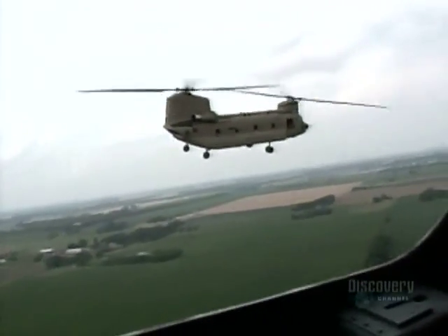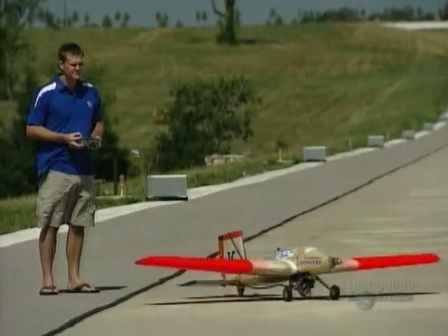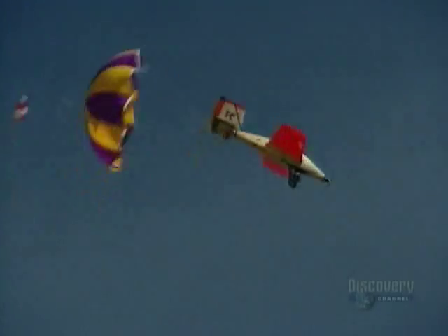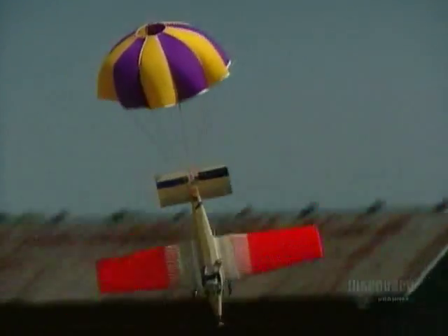After the break, we're going to meet some researchers trying to design a plane with wings that inflate — a plane that could one day fly on Mars.